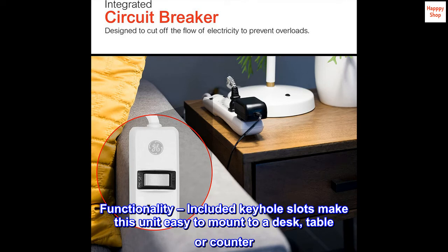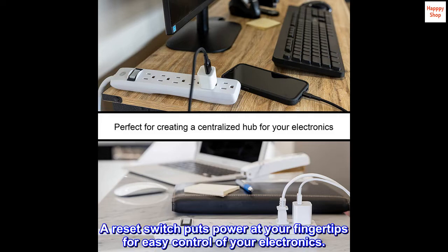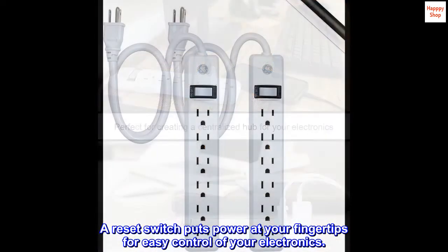Functionality. Included keyhole slots make this unit easy to mount to a desk, table, or counter. A reset switch puts power at your fingertips for easy control of your electronics.